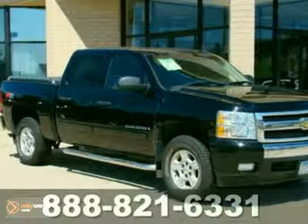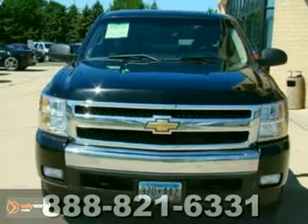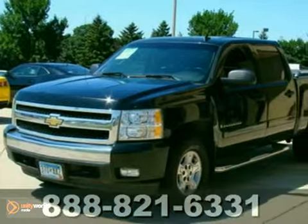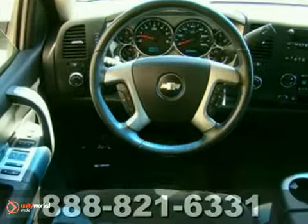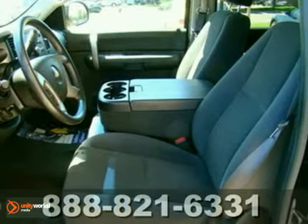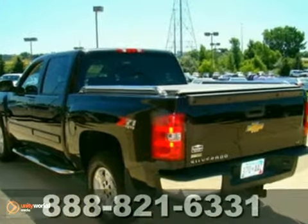Here's a very nice 2008 Chevrolet Silverado 1500. This vehicle has a lot to offer including a V8 engine, CD player and dual zone climate control. It also features a multifunction steering wheel, OnStar and four wheel drive. And with power windows, locks and mirrors and the Z71 off road package, this truck won't be here for long.